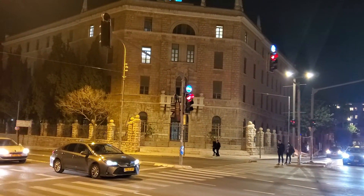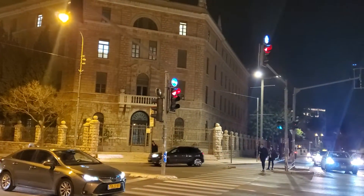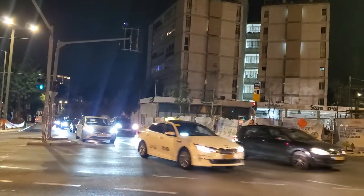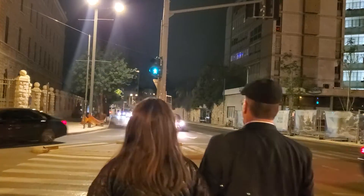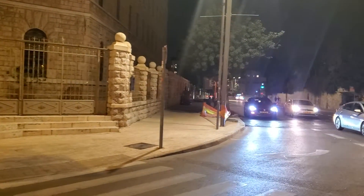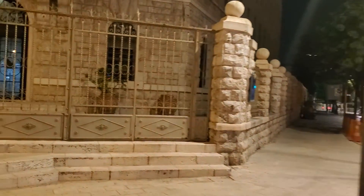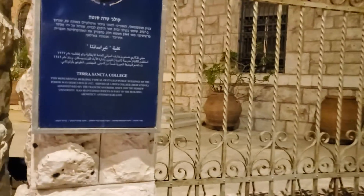And then we're going to walk down Aza Street. So we are at the corner of Keren Hayasod. This is the Terra Santa College.